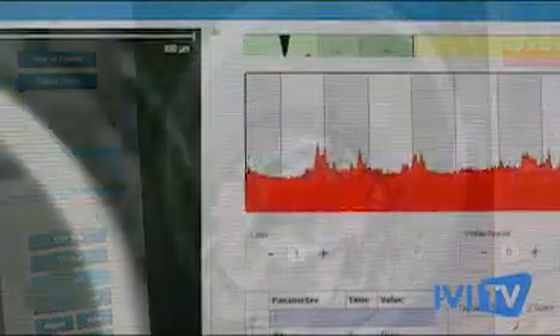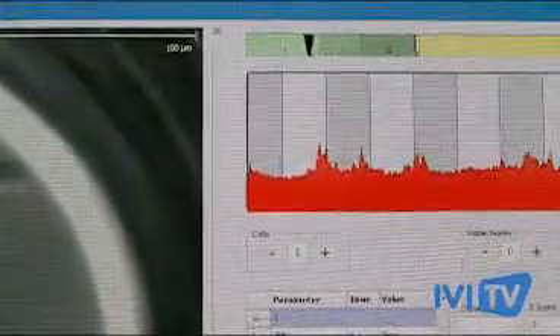This technology allows us to discover that there are specific periods of embryo division where embryos have an implantation probability of more than 20% compared to others, and so we can improve the pregnancy numbers.